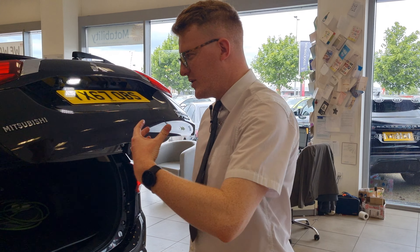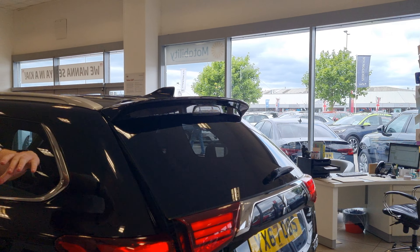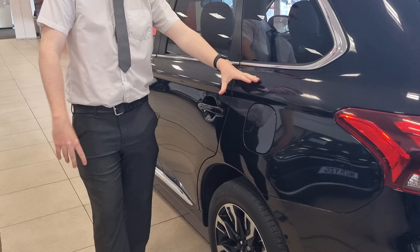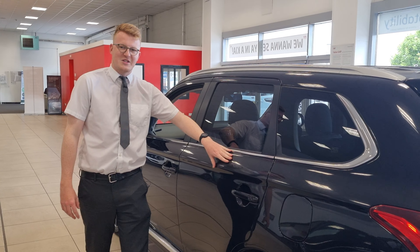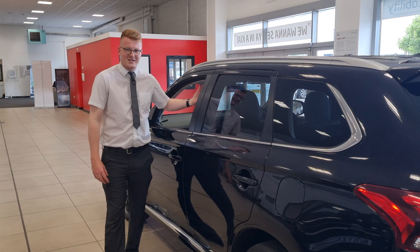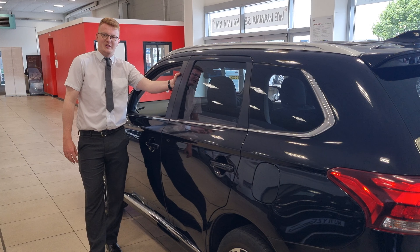There are many finance options on this vehicle. It's really low mileage — the GX5HS is the top spec level, and with that nice black-purple metallic paint finish, it's one not to be missed. If you'd like more information about this car or would like to arrange a test drive, please get in contact with us here at Stockton Kia or through our social media, and one of our sales executives will be back in touch. Don't miss out on this lovely Mitsubishi Outlander Plug-in Hybrid.